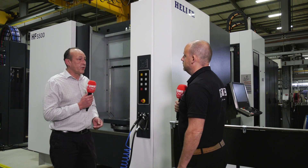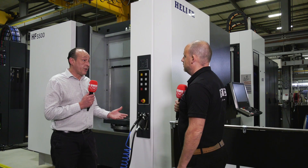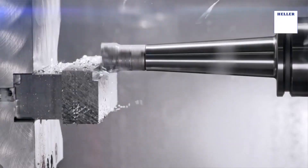What makes Heller the best at what you do, in your opinion? I think Heller is synonymous with machines that go into environments where they're tested — environments where you've got round-the-clock running, 24/7 lights-out unmanned production — all these things where a premium machine tool comes into its own.